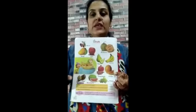Pomegranate, watermelon, grapes, plum. Muskmelon.